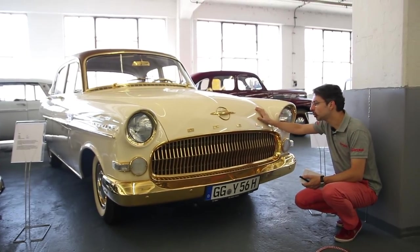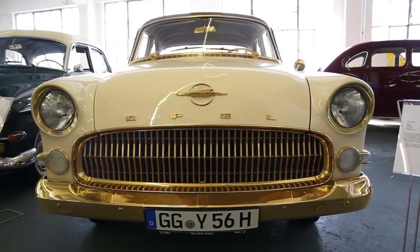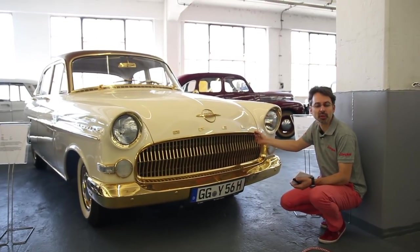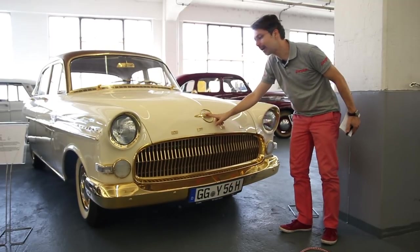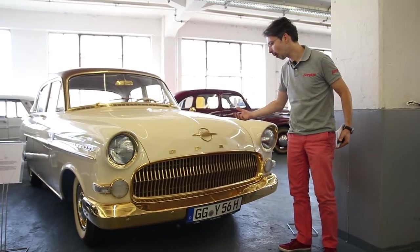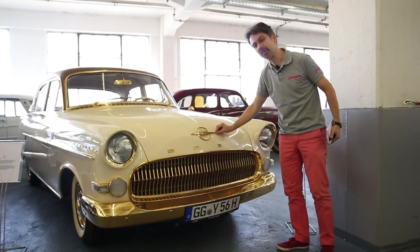Ce 2 millionième exemplaire produit, c'est une Opel Capitan, sortie d'usine en 1956. Pour célébrer cet événement, tout a été doré : les chromes ont été remplacés par des dorures. On remarque aussi que le logo n'est pas le Blitz que l'on connaît aujourd'hui, mais un Zeppelin, qui représentait dans les années 30 le nec plus ultra de la technologie, cet aéronef alors très prometteur.